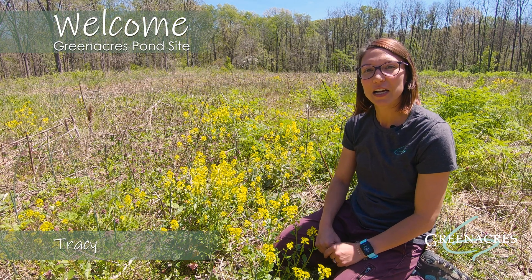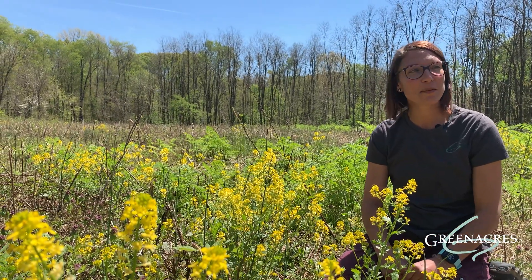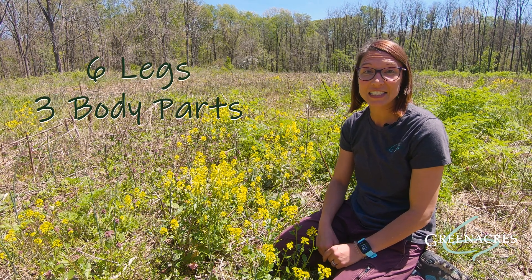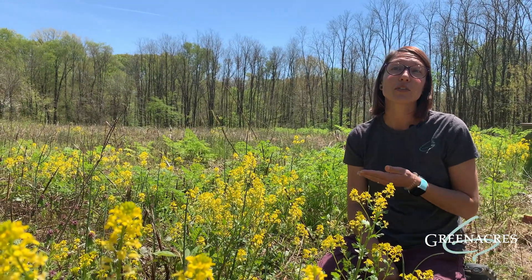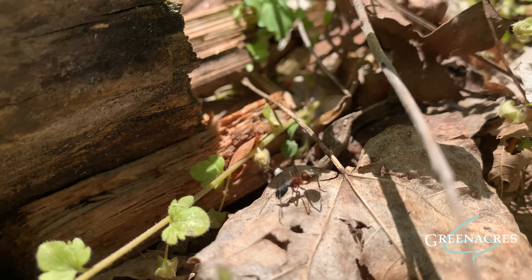Hi, I'm Tracy and I'm an environment educator here at Green Acres, and today we're at the pond site. Insects come in all shapes, colors, and sizes. If you want to learn if it's a true insect, count six legs, three body parts, and look for those antennae. Today we're going to travel to a couple different habitats and learn about plants and insects and see how they help each other to survive.